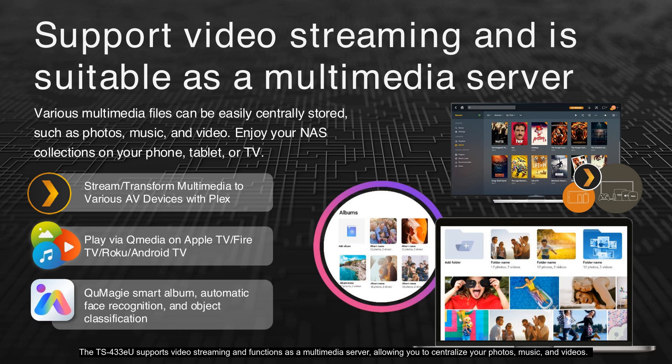The TS-433EU supports video streaming and functions as a multimedia server, allowing you to centralize your photos, music, and videos. Stream your multimedia collections via Plex, or use QMedia on Apple TV, Fire TV, Roku, and Android TV for seamless playback across all your devices. Enjoy easy access to your NAS collections on your phone, tablet, or TV.